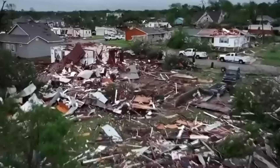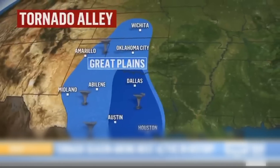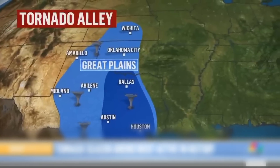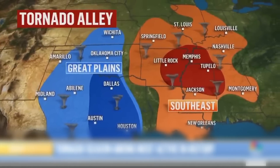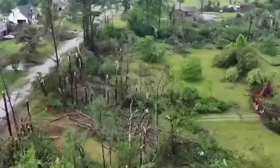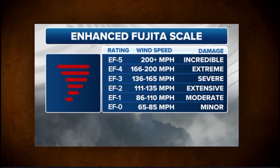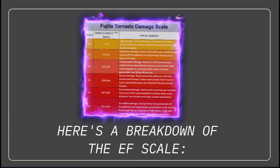Tornadoes can strike anywhere, anytime. They have been documented in all 50 states of the USA, a testament to their unpredictable nature. It is crucial to understand their immense range of destructive capabilities. The Enhanced Fujita Scale, also known as the EF Scale, categorizes tornadoes based on their wind speeds and potential for destruction, with EF5 being the most intense.